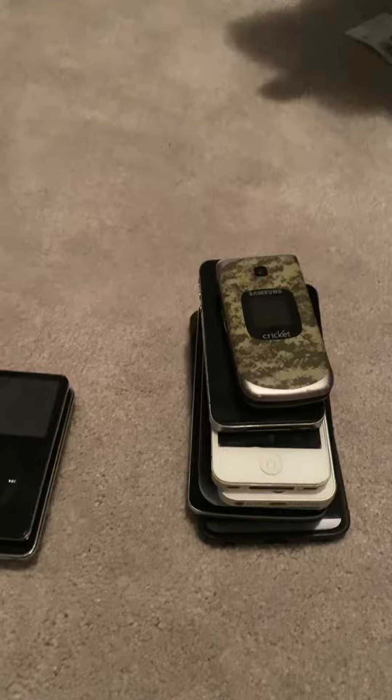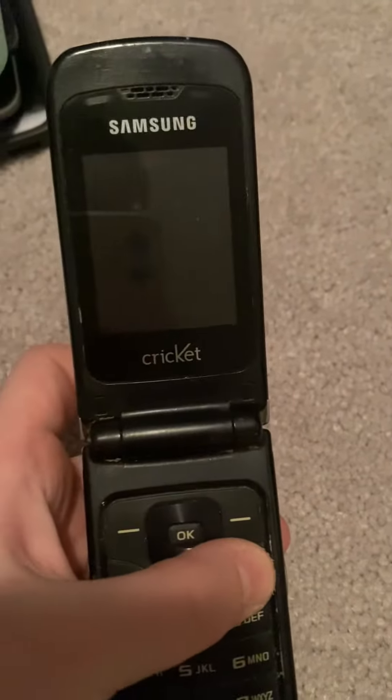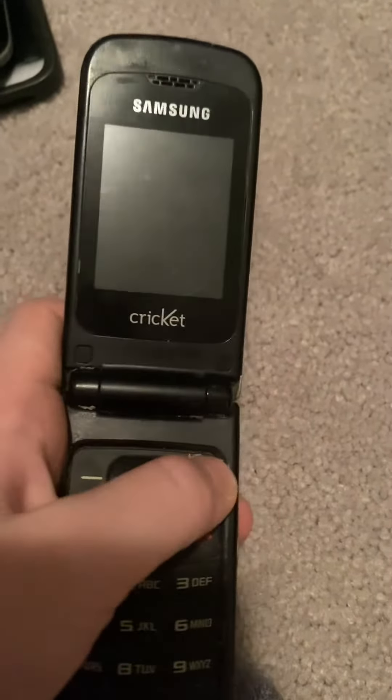So this first one is a Samsung Cricket. I don't know exactly where the charger is for it right now — I do know where it is, I just can't really find it.